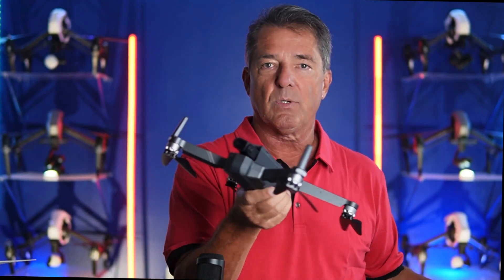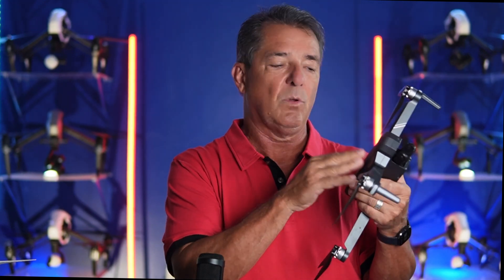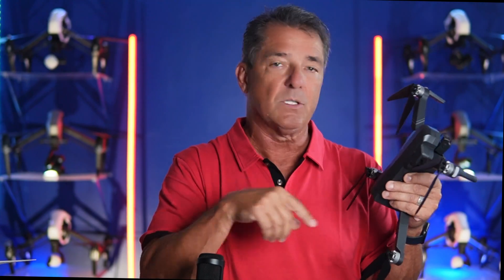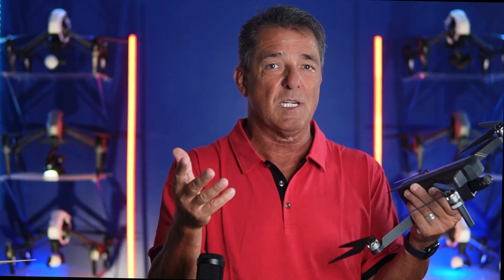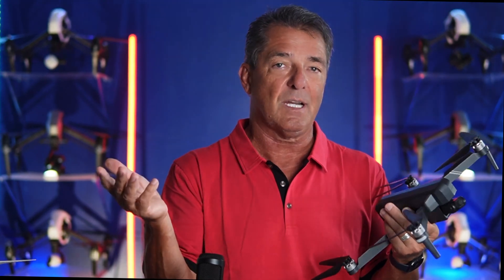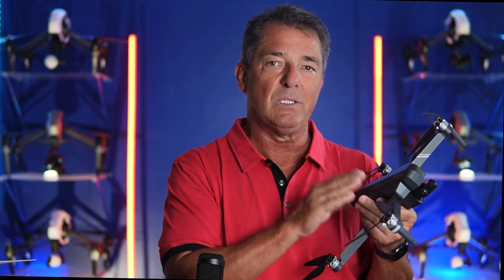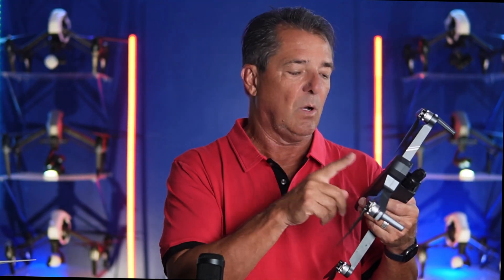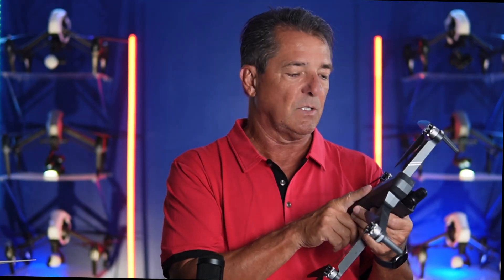But if you have a drone that's not capable of a firmware update, they'll have a remote beacon you can velcro on and transfer to all your drones. Price point — I don't know, $25 to $50, I've heard as high as $75 for that remote beacon. It will be illegal to fly these drones without having that beacon, and the beacon will only transpond the position of the drone.